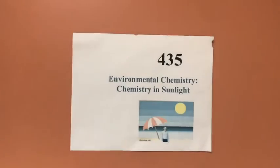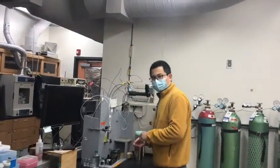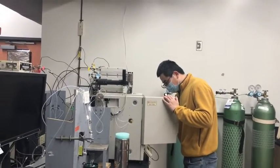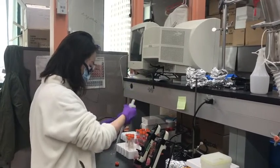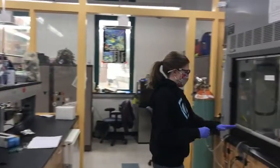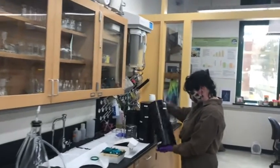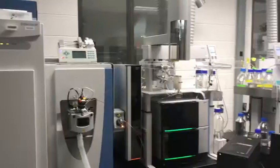We encourage lots of students to do research with graduate students in the research labs. Here's Leigh, one of our graduate students, working on a gas chromatograph in the ESF Chemistry Sunlight Lab. The series of different experiments that happen in these labs can involve students at many different levels, from undergraduate all the way through their senior year, working with graduate students on different projects.